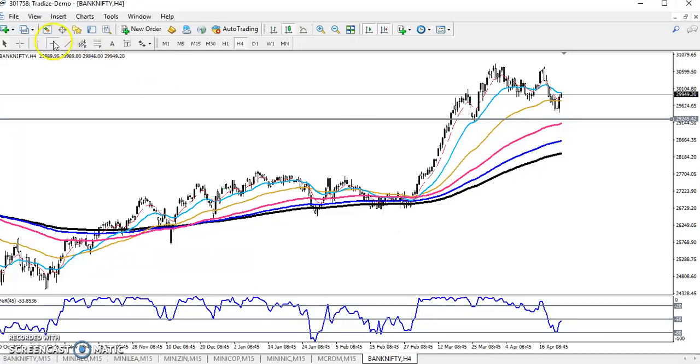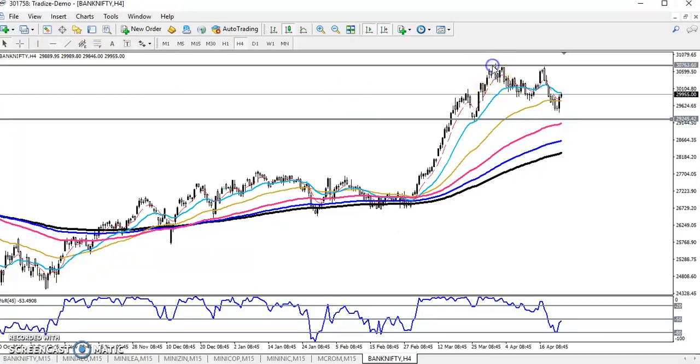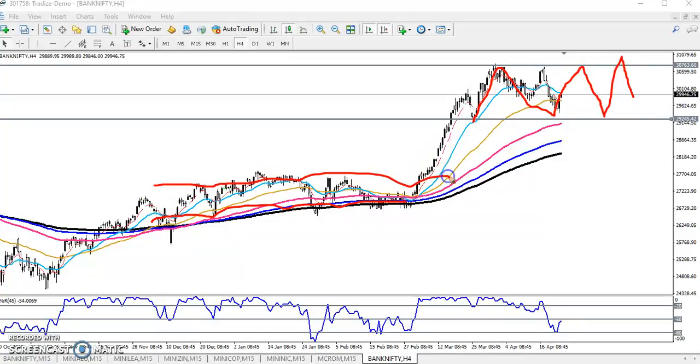Let me draw this range. As you can see, Bank Nifty is running in this range, and I'm expecting that for a few days Bank Nifty will stay like this. Previously you can see Bank Nifty was running in this range for a few days. If you want to trade in Bank Nifty, you must trade in this range only.